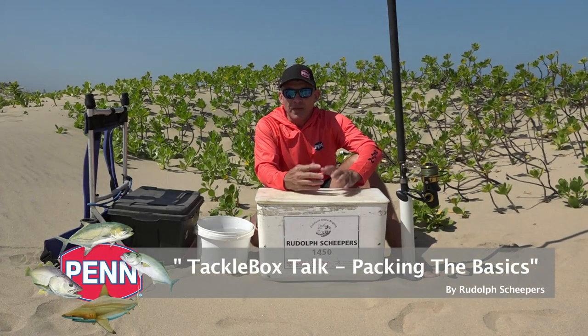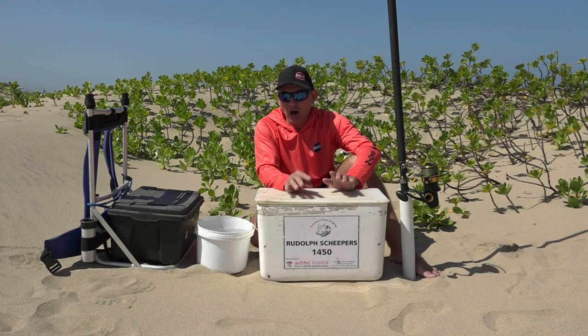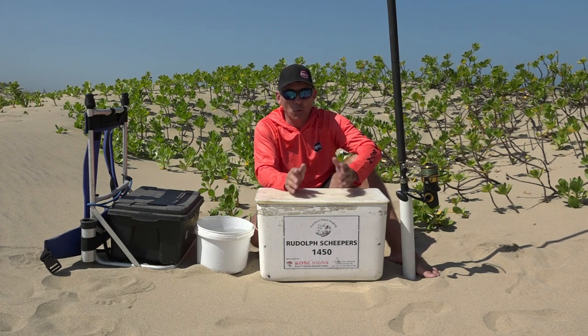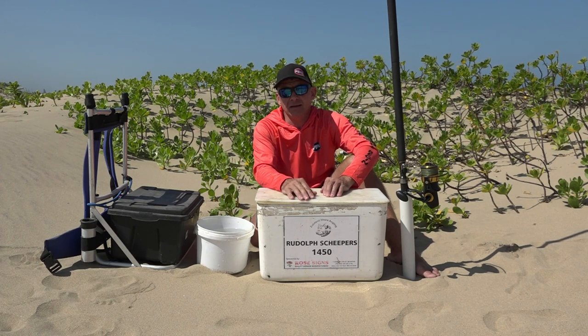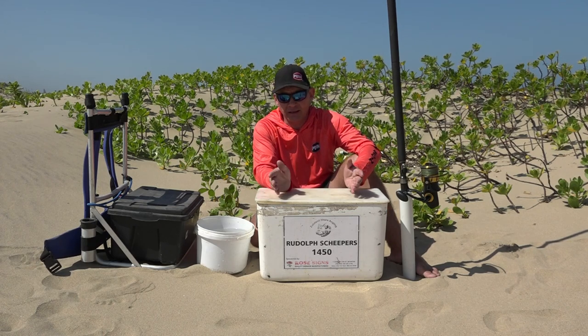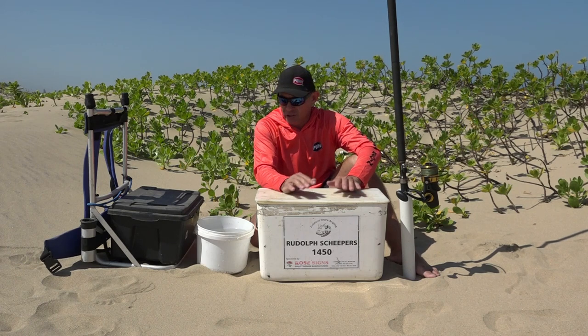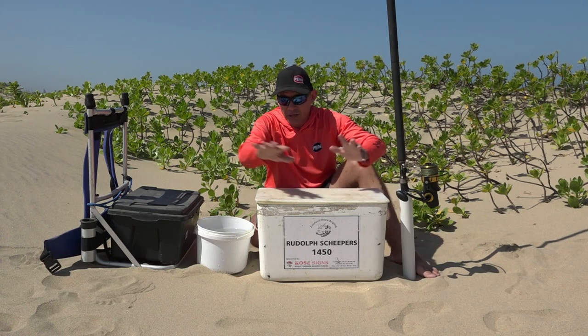We're back here talking about fishing and answering questions from our viewers. A question I often get is: what do I take with me to the beach when I go fishing? It's a difficult question because depending on where you are in the world and what you're fishing for it varies, but I'm happy to explain what I take fishing in South Africa, specifically in KwaZulu-Natal coastline, on a normal day.